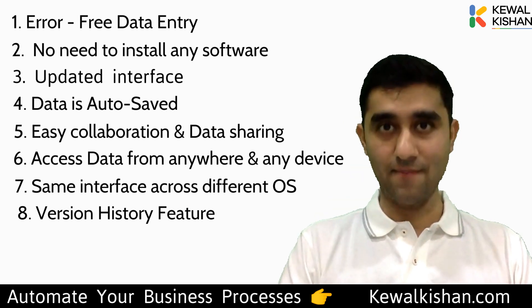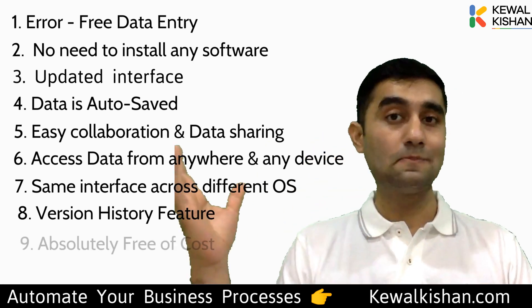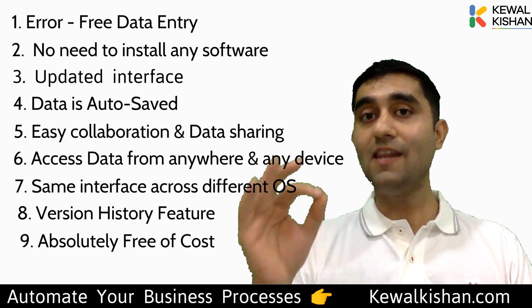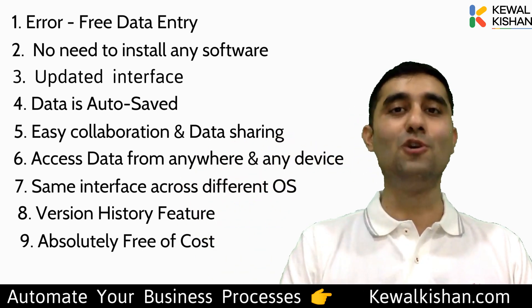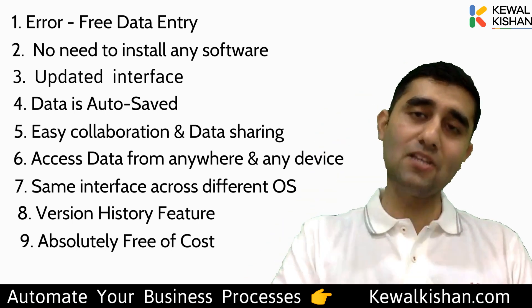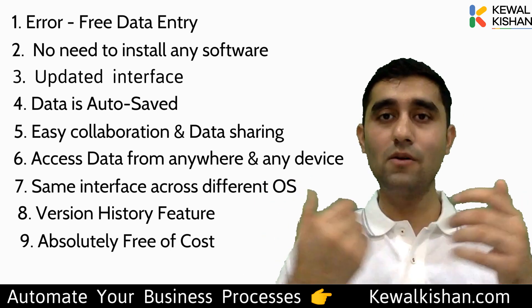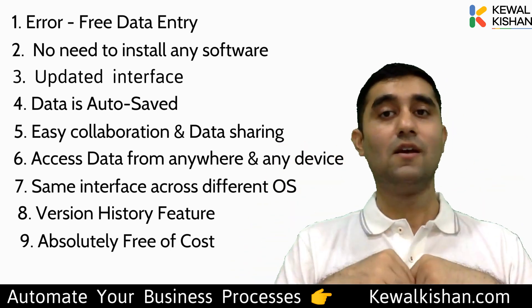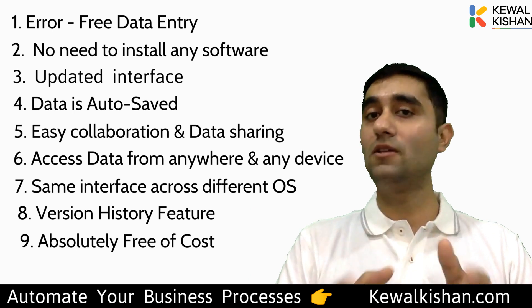The ninth reason: Google Sheets is free. If you're using a personal Gmail ID, Google Sheets is free for anyone in the world — no license required. This is one of the biggest reasons people are using it — lawyers, CAs, doctors, professionals, students — everyone is on Google Sheets because it's free.